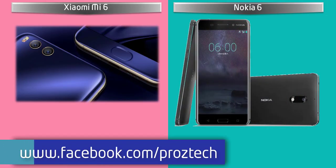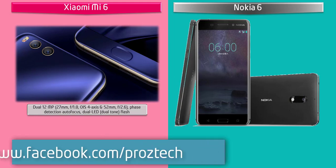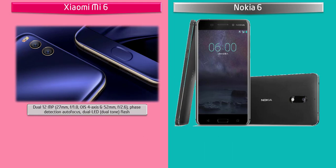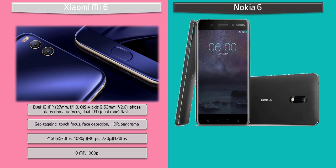About the camera, the Mi 6 comes with a dual 12 MP primary camera with f/1.8 aperture, phase detection, auto focus, and dual LED dual-tone flash. It shoots videos of 2160p, 1080p at 30 frames per second, and 720p at 120 frames per second. Mi 6 also comes with a secondary camera of 8 MP with 1080p recording.